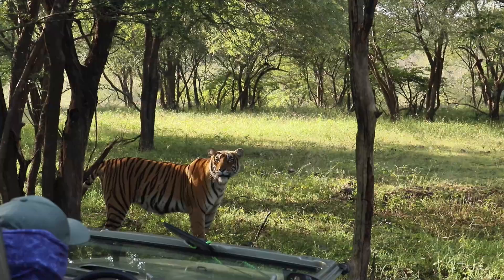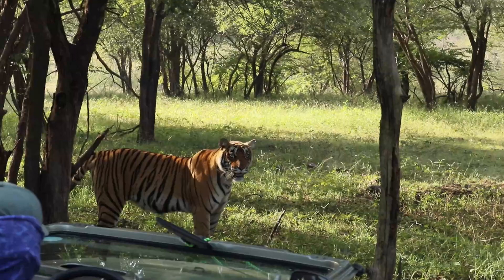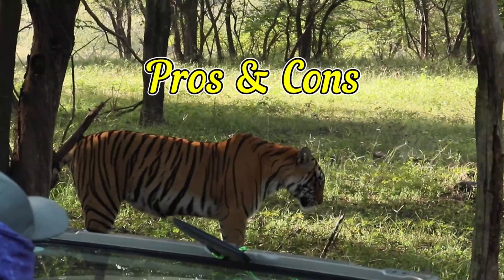We came, we saw, a tiger in the wild. In this video we tell you the pros and the cons of doing a tiger safari at Ranthambore National Park.